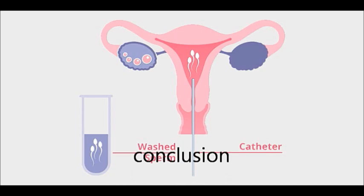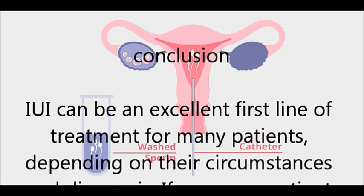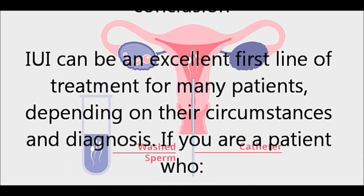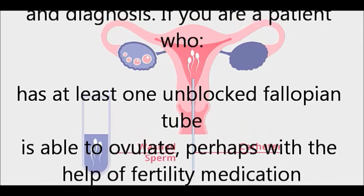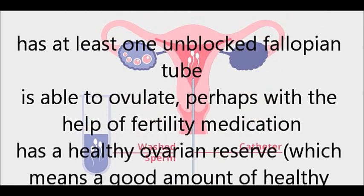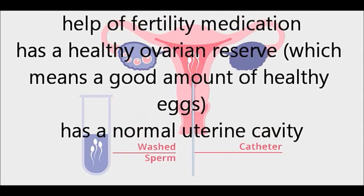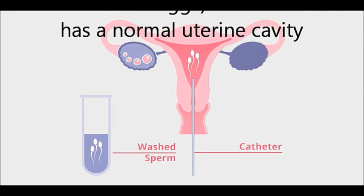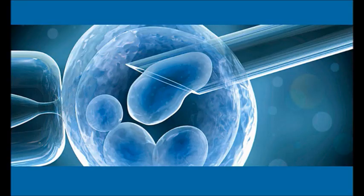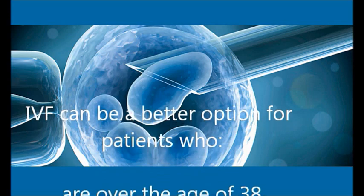IUI can be an excellent first line of treatment for many patients depending on their circumstances and diagnosis. IUI is suitable if you have at least one unblocked fallopian tube, are able to ovulate — perhaps with the help of fertility medication — have a healthy ovarian reserve (meaning a good amount of healthy eggs), and have a normal uterine cavity.